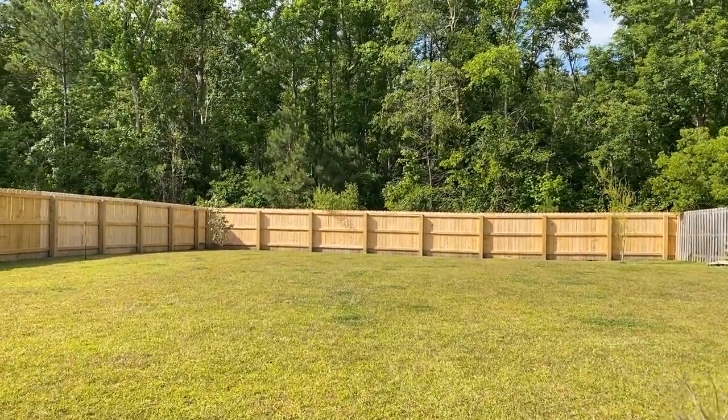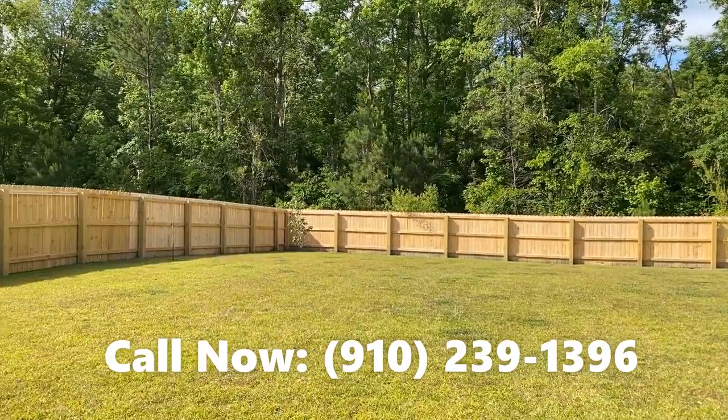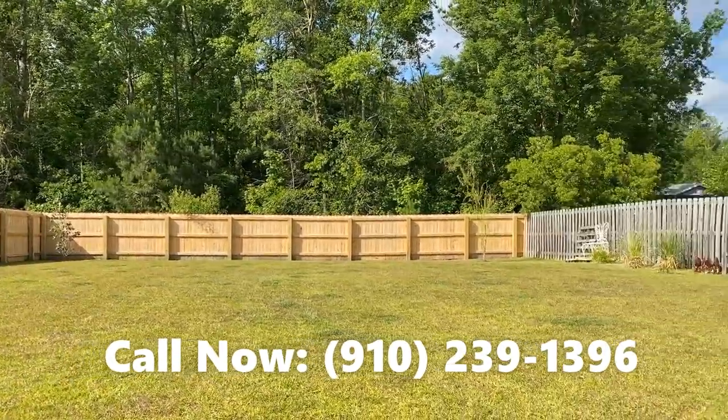This home is coming on the market right now. It's a four-bedroom, three-bath. Please contact your agent or me to show it to you immediately.